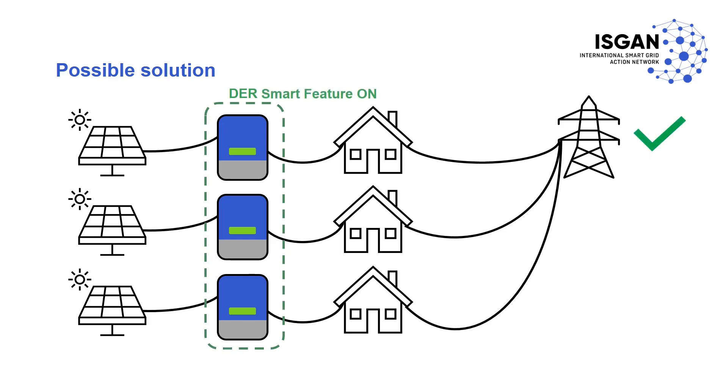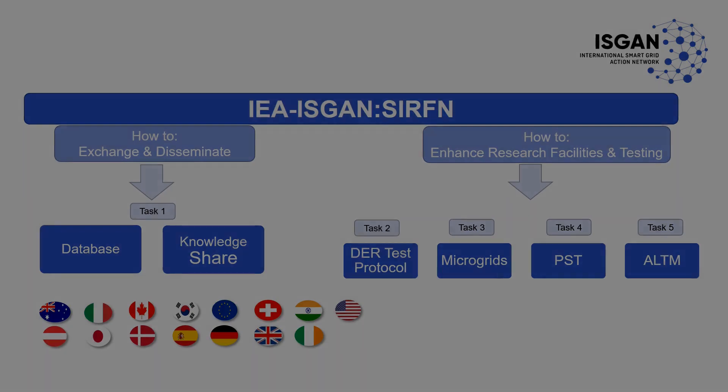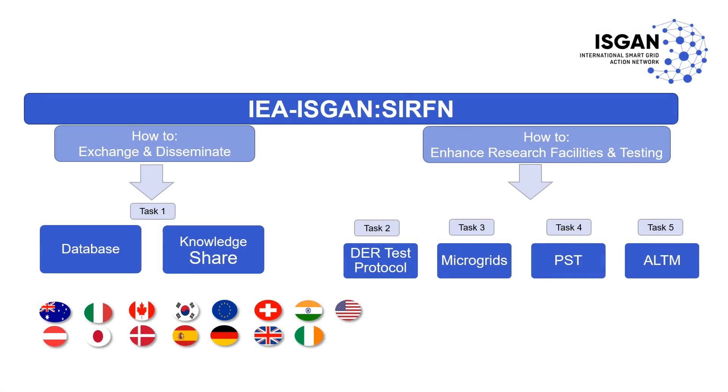This is exactly why a group effort is needed to test these smart features in a collaborative manner through an International Research Network. The International Smart Grid Action Network, also known as ISGAN, is a technology collaboration program of the International Energy Agency and brings together researchers from different countries to work on smart grid-related tasks.